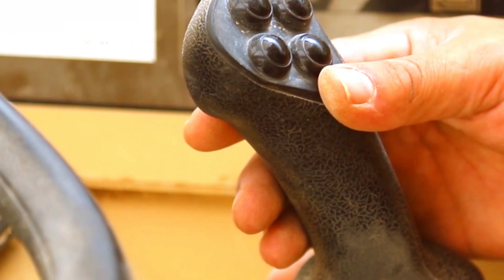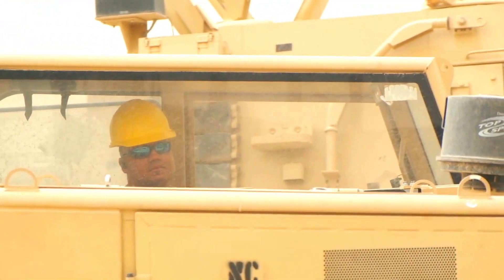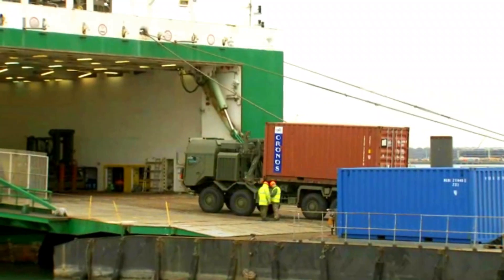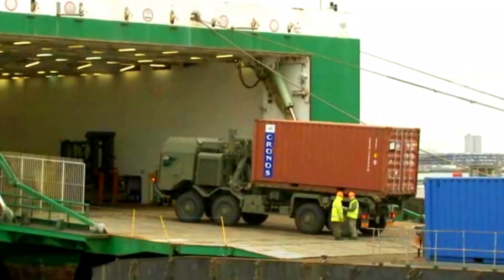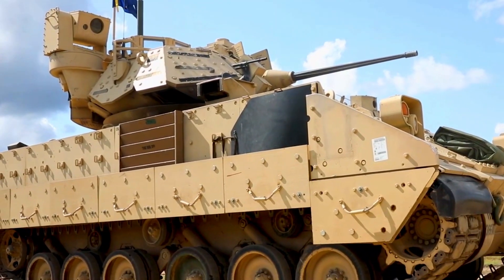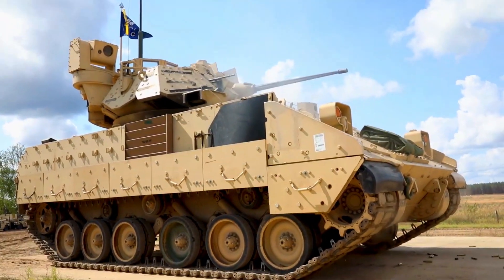The VN-22 manufacturing project is also a manifestation of Iraq's efforts to reduce dependence on imported military equipment. By producing combat vehicles locally, Iraq is not only saving costs, but also developing its own defense industry skills and capacity.